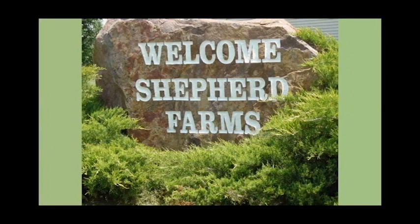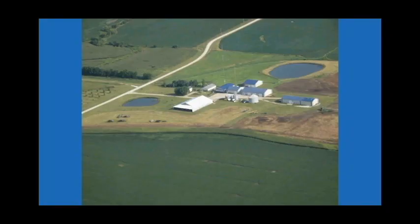Welcome to Shepard Farms. We're located in Clifton Hill, Missouri — a big metropolis of about 114 people — about 90 miles south of the Iowa border, 100 air miles east of Kansas City, and about 45 miles northwest of Columbia where the University of Missouri is. We're a large, multifaceted farm running about 4,000 acres total with soybeans, corn, wheat, and pecans.